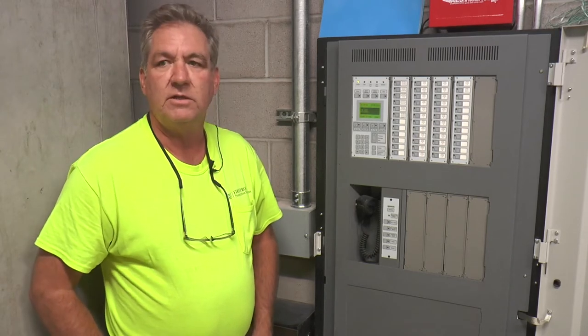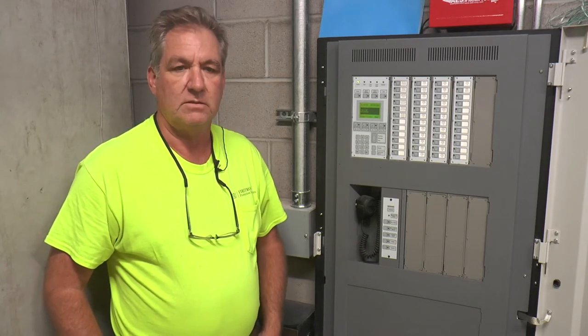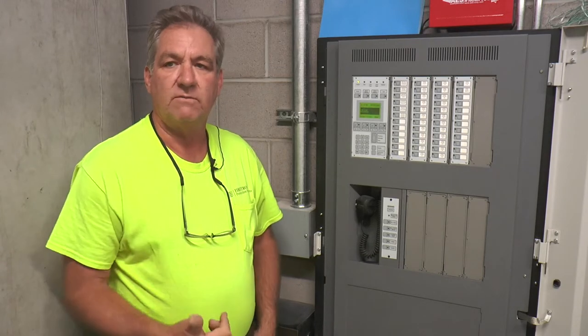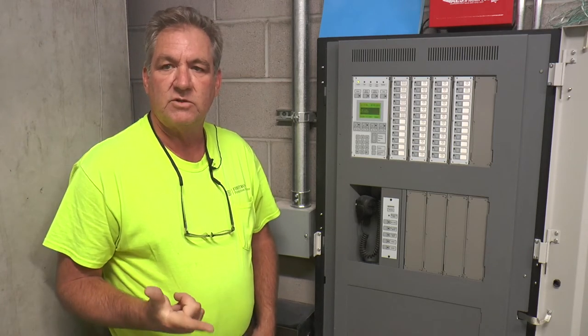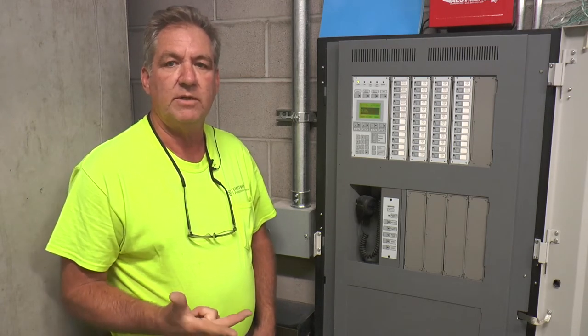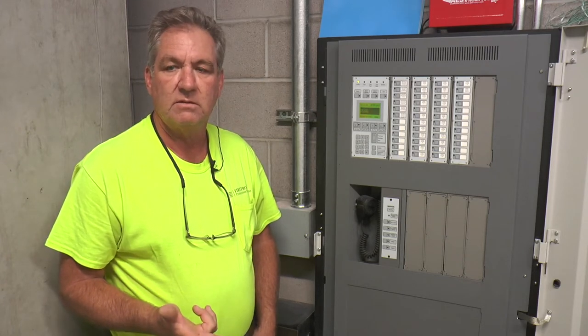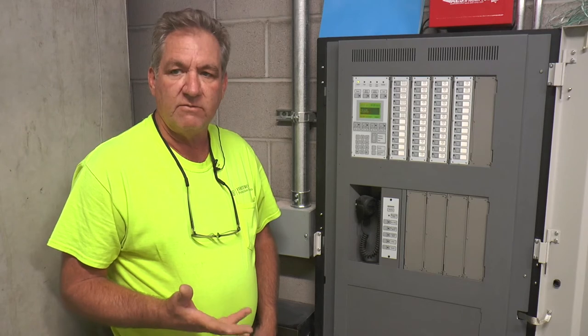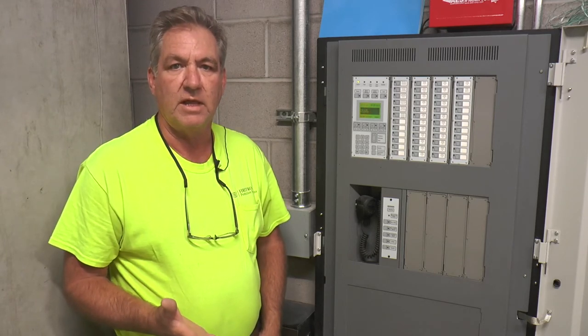It's an EST3 addressable system. You only have a few devices. You have one water flow for each floor, smokes in the elevator lobbies, smoke in front of the stairwells.